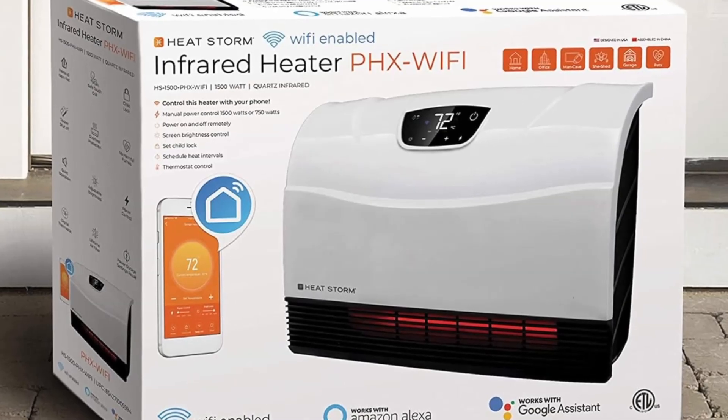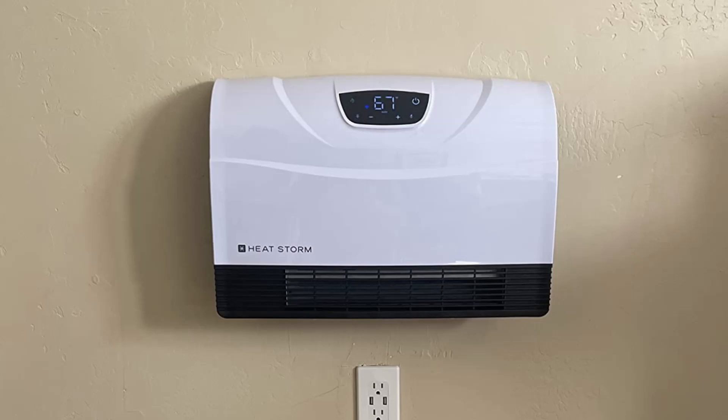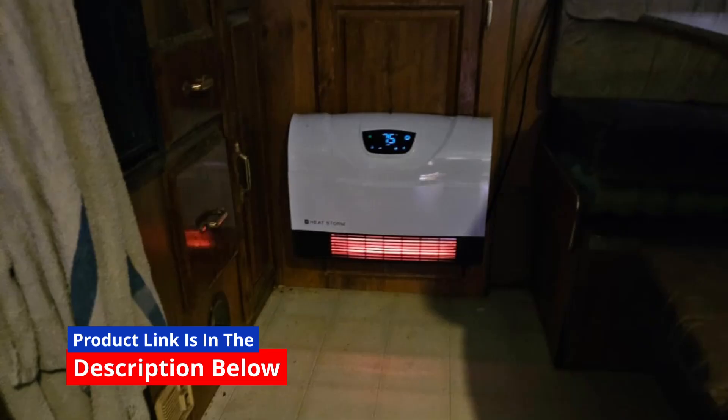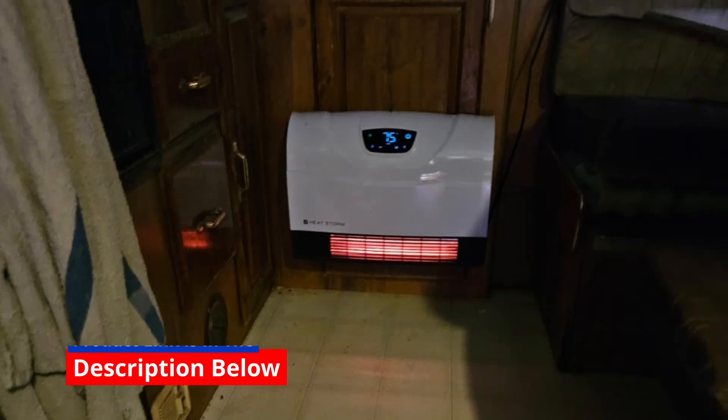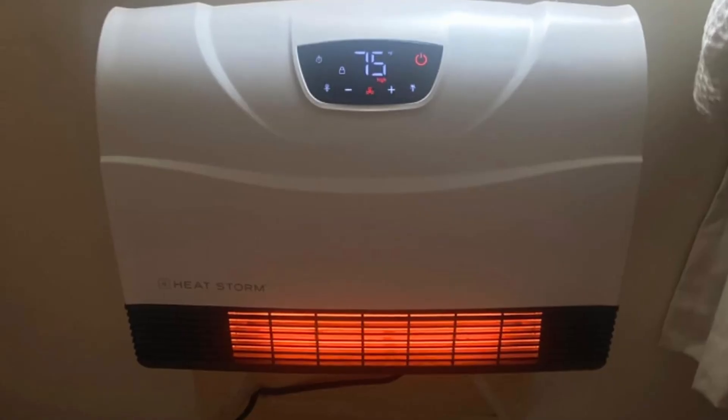Finding a reliable, energy-efficient, and smart heating solution can transform how you stay warm during the colder months. This HeatStorm Wi-Fi infrared heater combines cutting-edge technology, sleek design, and safety features to provide a superior heating experience.